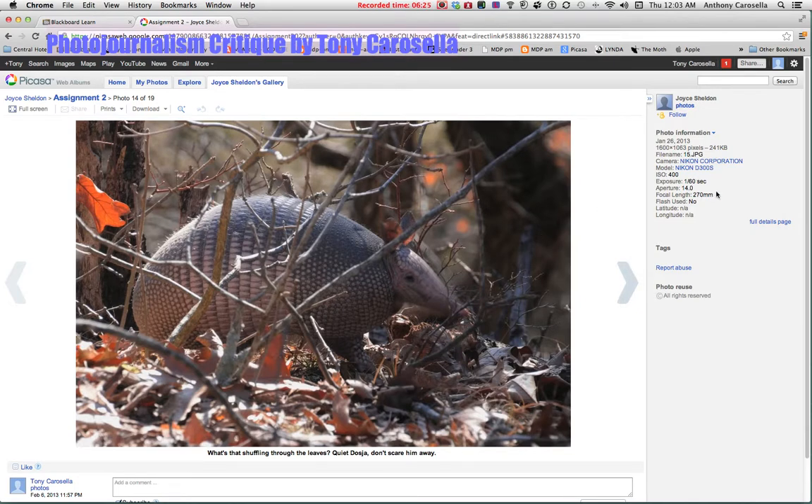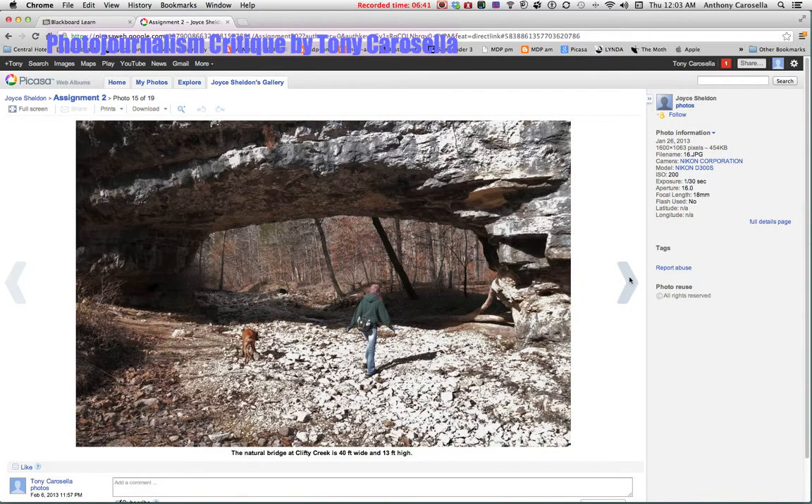You've got a telephoto lens here, so definitely make use of that — get close-up shots of the dog. And don't just worry about things like the armadillo. There's a beautiful shot going through this natural archway — I like that a lot.